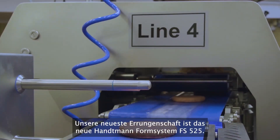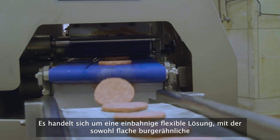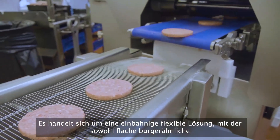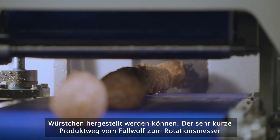Our latest machine is the new Hantman FS525 forming system. It is a hybrid single-lane machine which allows the production of flat burger-type products as well as three-dimensional products such as meatballs and skinless sausages.